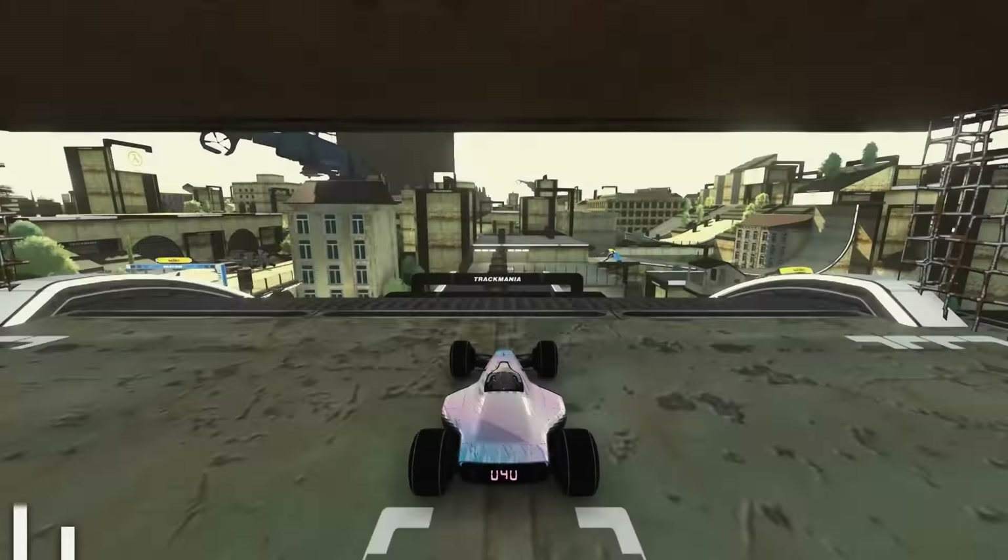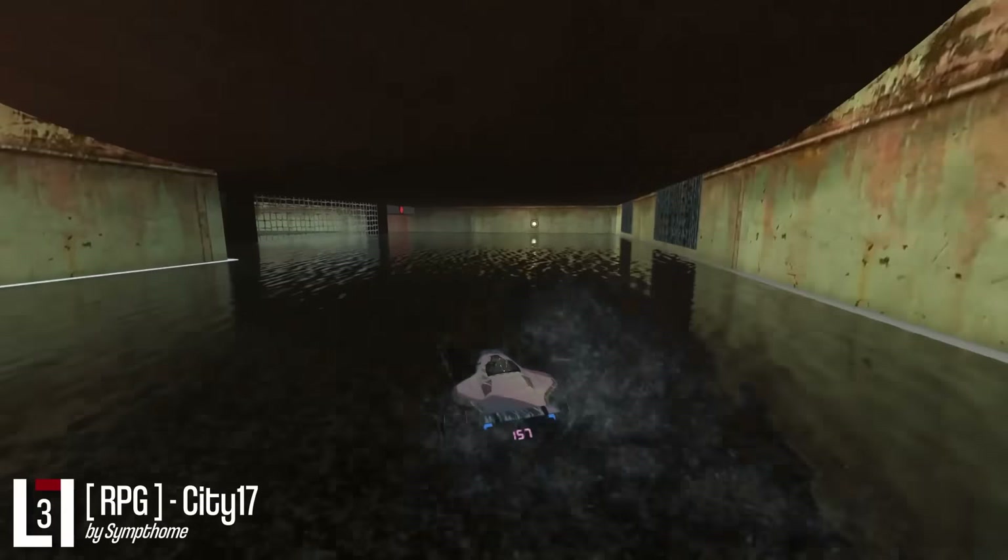Half Life 2 is one of my absolute favorite games, and Symptom is again scratching an itch for me. City 17 gives you the chance to race through the iconic dystopian city and it's an absolute treat. It must have taken ages to build — the attention to detail and cool references are astonishing. The RPG track is on the easier side, so if you're new to RPG tracks, check this one out.